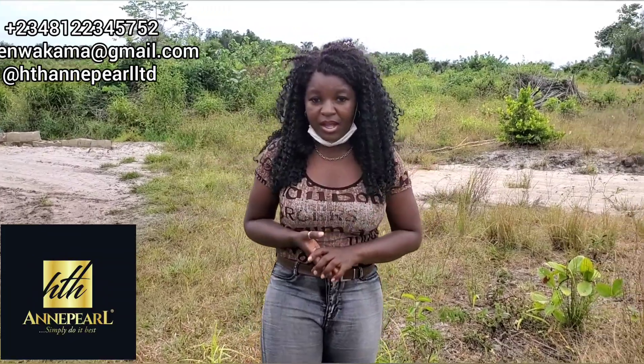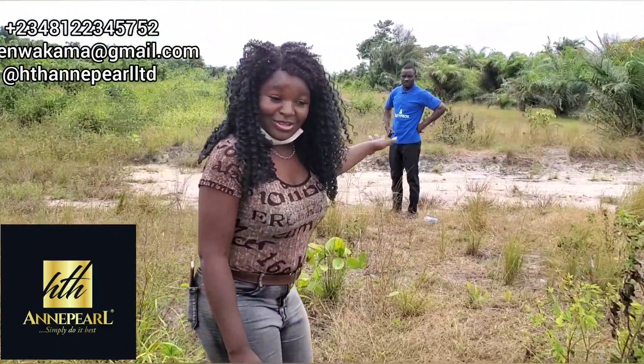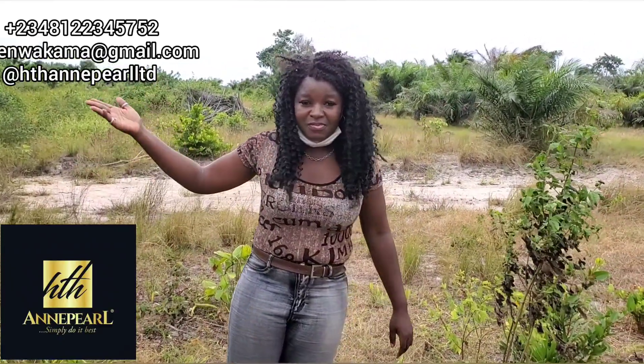This is located within Ibeju-Lekki, just after La Campagne Tropicana. It's a very lovely environment. It's also close to the famous Dangote Refinery — not too close, but not too far either. And it's also not so far from the free trade zone, the legacy port, and many other places. We also have a bank here now. A few months back there was no bank around here, but right now there's Access Bank. So development is spreading in gradually.